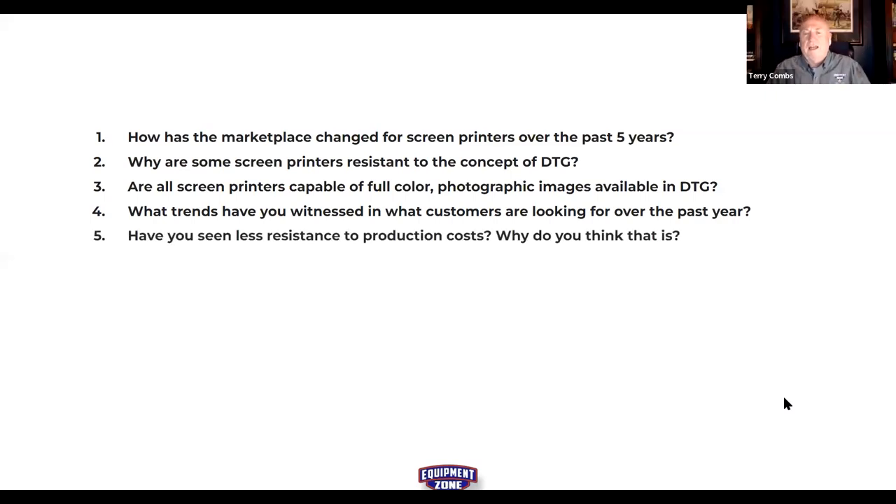Question five: have you seen resistance to production costs, and is it more or less? New decorators seem overly conscious of DTG production costs — pre-treatment costs, ink costs, and four milliliters of pre-treatment. But a screen printer is much less resistant to production costs because they live with production costs every single day.